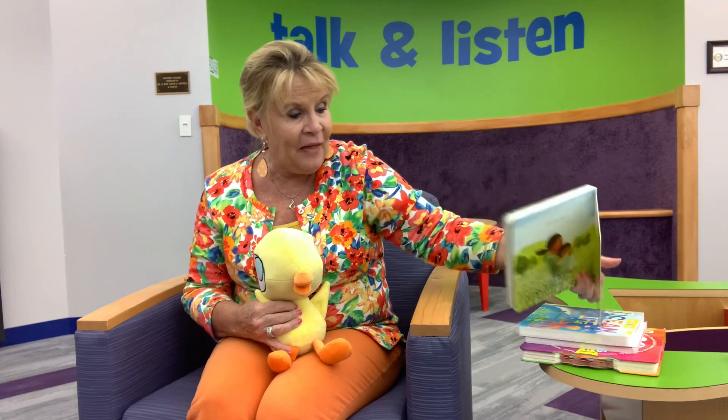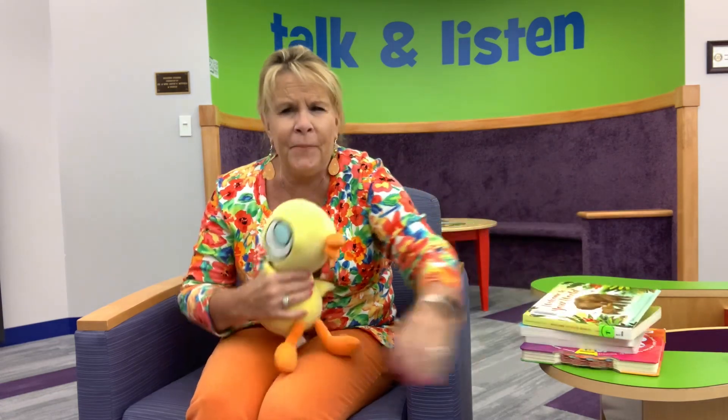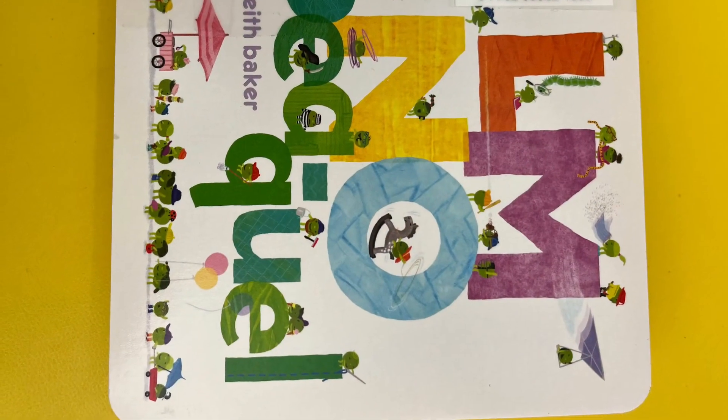This has been 'New Month, New Books' with Miss Linda. We'll see you next time — bye bye!